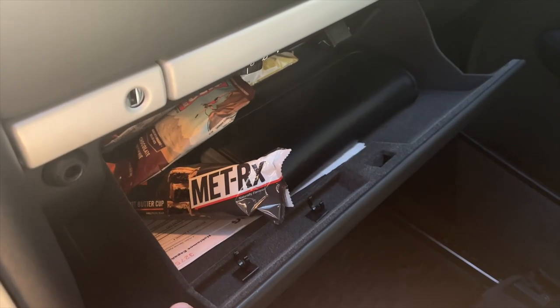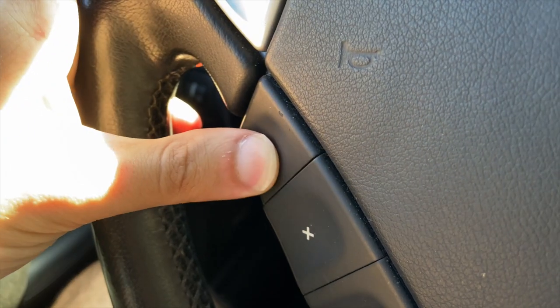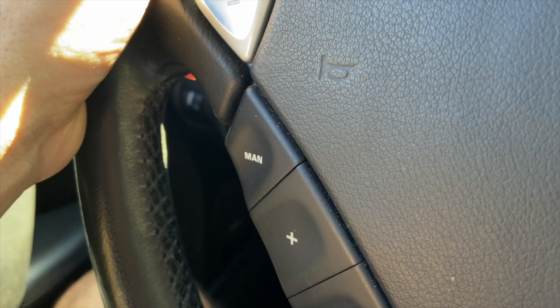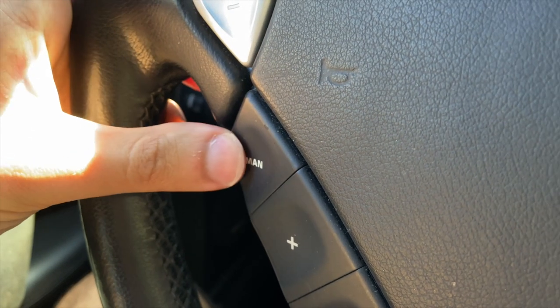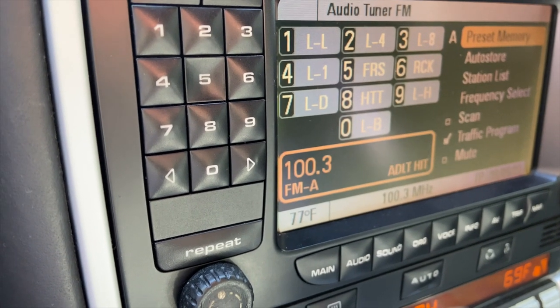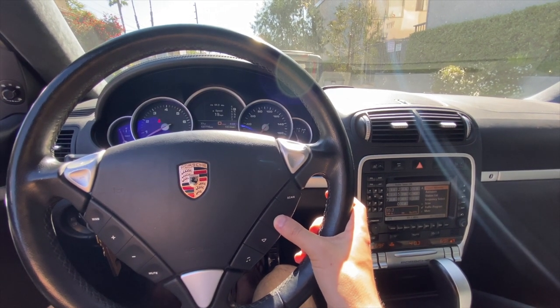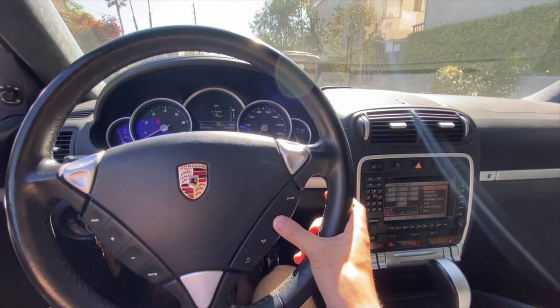The glove box has air conditioning — just like my GTI — so you can put something like a shake or a chocolate bar in it and it won't melt when you have the AC on, which is nice. The MAN button on the steering wheel is not for manual shifting, it's to manually change the radio controls. You hit MAN to manually seek radio stations, or hit MAN again and it will do auto radio scanning whether you press the up or down arrow.